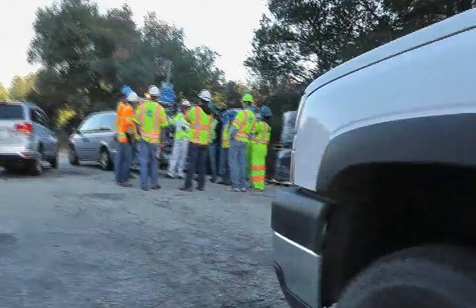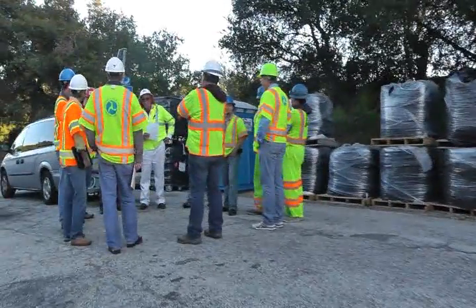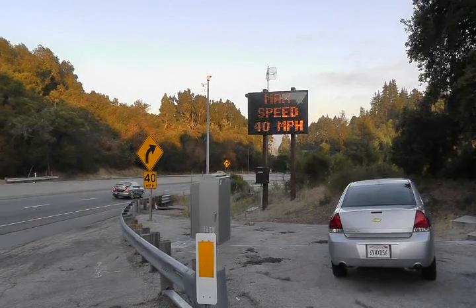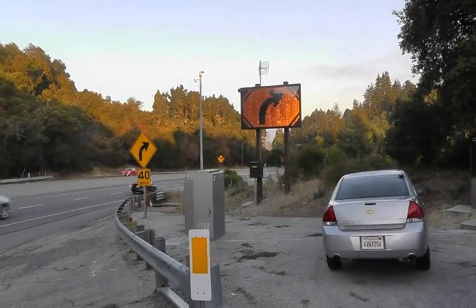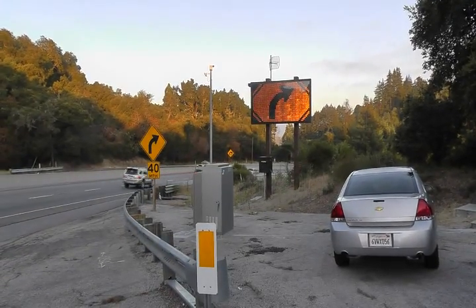This is a tailgate safety meeting at the project location that the contractor and Caltrans personnel held to ensure safe work practices while the HFST project was being installed. This is the beginning of the project. Notice a dynamic curve warning sign that was placed early in 2012.